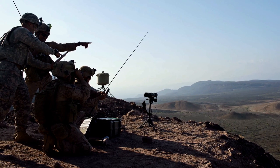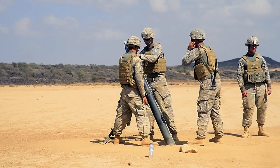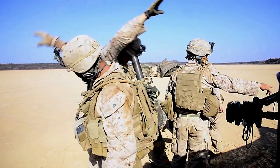The mortarmen fired more than 2,000 rounds throughout this three-day training, while honing their skills and improving their tactics and techniques to ensure readiness for future combat missions. For Combined Joint Task Force Horn of Africa Public Affairs, I'm Staff Sergeant Antoinette Gibson.